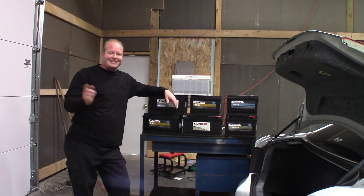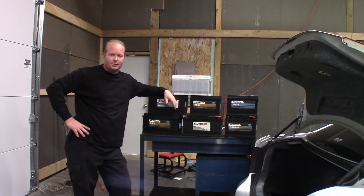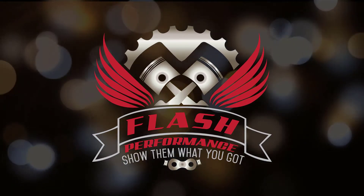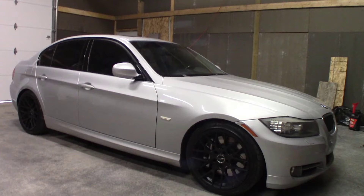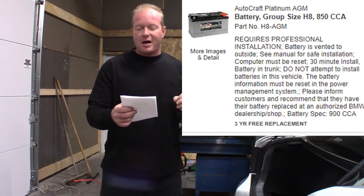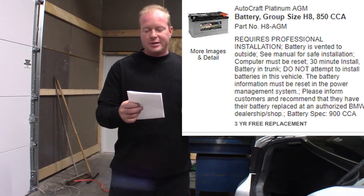Welcome to the Fox Performance Garage where I've got a stack of batteries and a BMW — quite the combination. My local parts store contacted me and said they had a customer that needed a battery put in a BMW. They could sell the battery no problem, but their screen reads directly: 'Do not attempt to install battery in this vehicle. The battery information must be reset in the power management system. Authorized BMW dealership or shop may replace only.' So they called me.